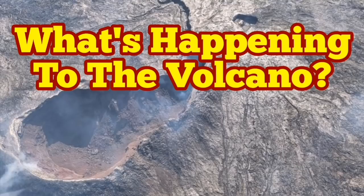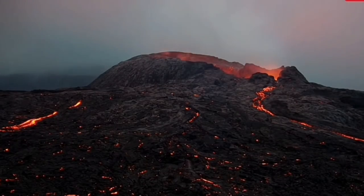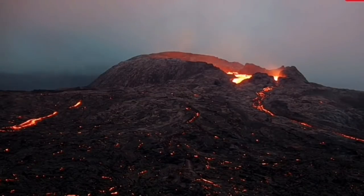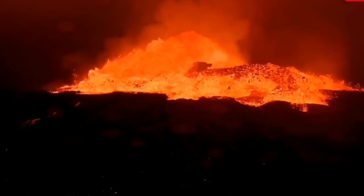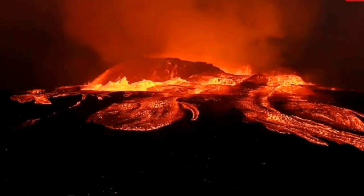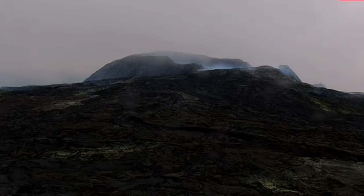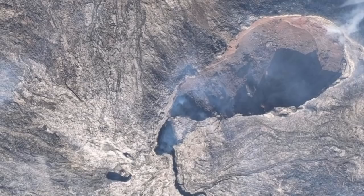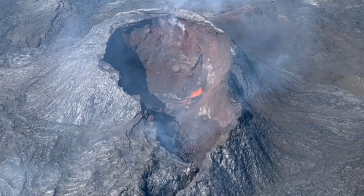What happened to the volcano in Iceland? The last time I saw it, it had been quiet for a while, then there was a huge, massive eruption. This showed me that the volcano is very volatile — by volatile I mean things like water, CO2, and other gases and steam. Then it changed to the volcano being almost dormant, with almost no activity, just sometimes a few small eruptions in the morning.